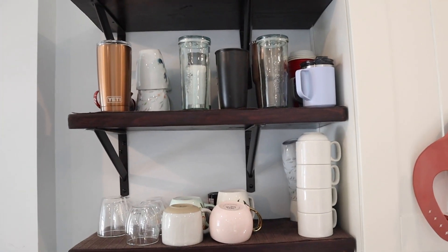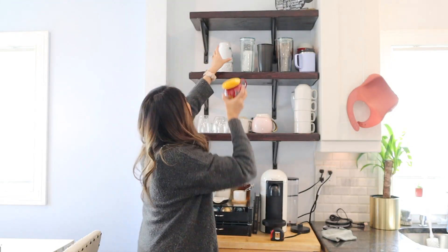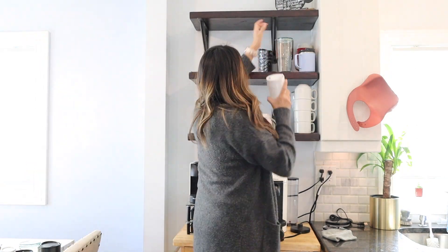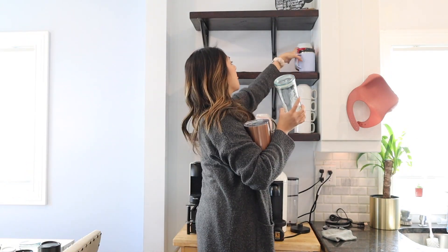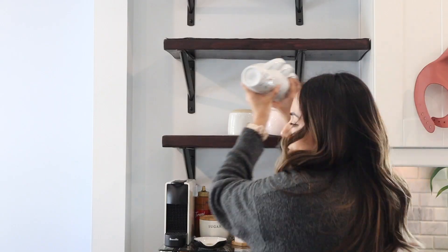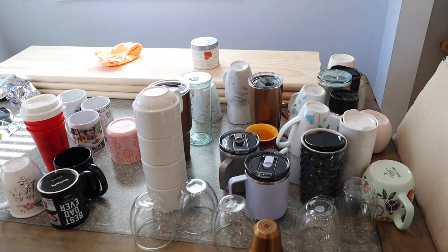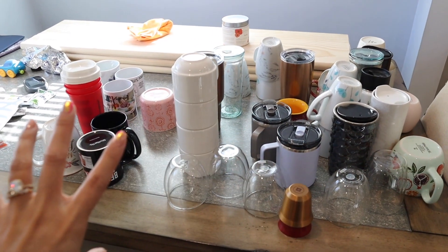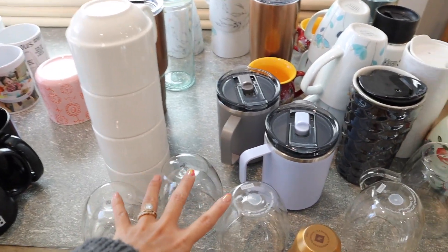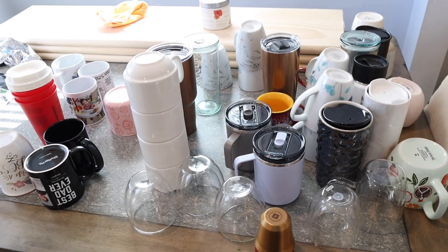These are all the coffee mugs right here. I'm going to take them down, put them on my table, and go from there. These are way too many cups — I didn't realize I had this many. When I see them laid out like this, that's a lot. So I'm going to put everything in groups, like groups of the same cup, and that way it'll make my life easier deciding whether I'm going to keep certain things or not.